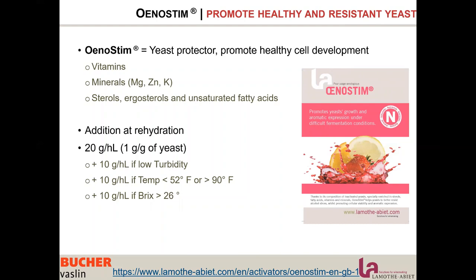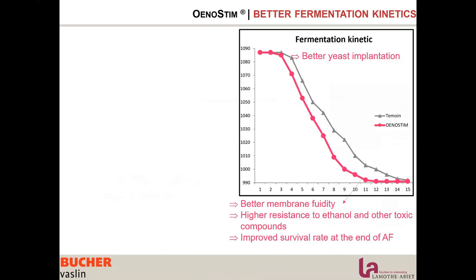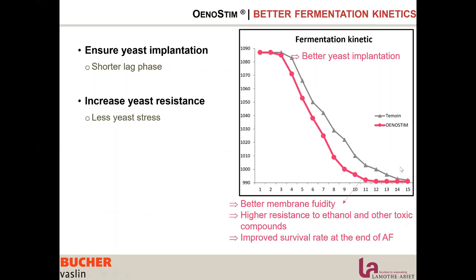Using Unosteam at rehydration will improve your fermentation kinetics. As you can see on the graph, we have better yeast implantation and a shorter lag phase. The pink curve is the curve with Unosteam during rehydration, and the gray curve is the control with no Unosteam.